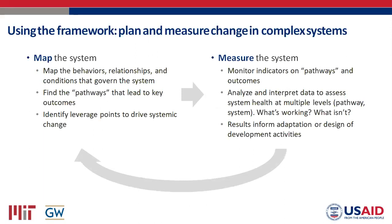The framework is made up of two pieces — two toolkits we've built. The first is about mapping the system: mapping the behaviors, relationships, and conditions that govern a system, finding pathways that lead to key outcomes, and identifying leverage points you can use to drive change. Once you've built that map, the second toolkit is for measuring: monitoring indicators on pathways and outcomes, analyzing and interpreting data to assess the health of the system, and then using measurement to inform adaptation of activities and design of new ones.